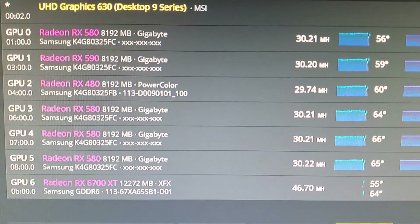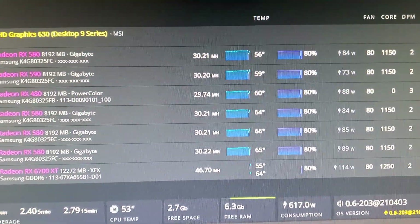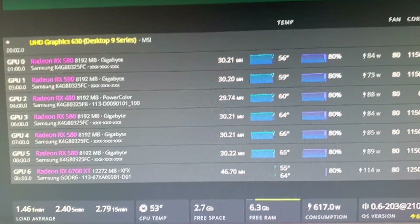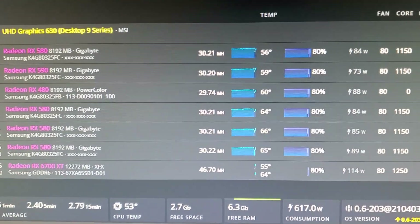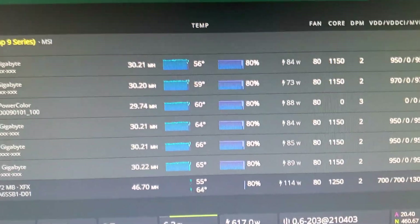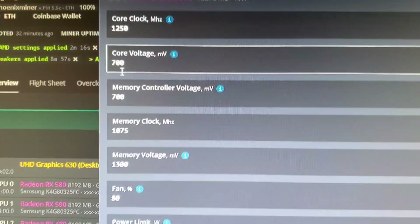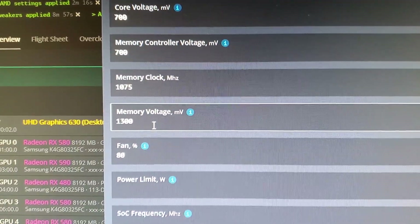I figured out the issue. I had to reflash HiveOS because the drivers had recently been updated and HiveOS did not support the 6700 XT drivers. I downloaded a new image of HiveOS, flashed it onto a new USB, tried again, and there it is — I'm getting roughly 46.7 megahash, going up and down between 45 and 47.